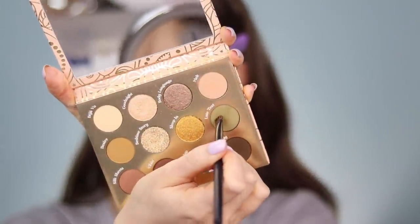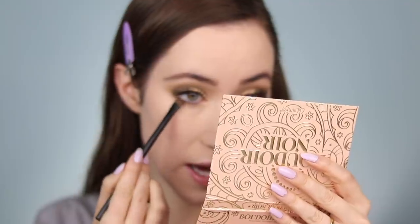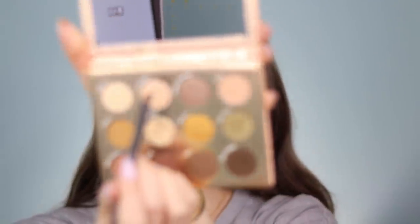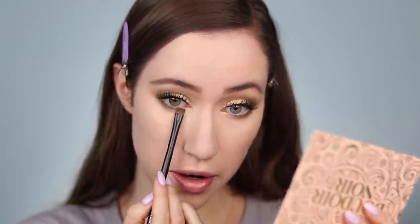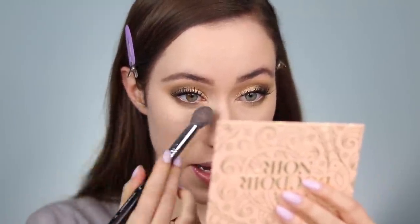I'm going to brighten up my waterline with my Wet n Wild Ultimate Brow Highlighter - I don't think they make this anymore, but any eye-brightening pencil will do. Then I'm hopping back into the palette, dipping into Late Text - the green shade - to define the lower lash line right against the lashes on the outer third, blending it into the existing shadows on the top lid. Then I flip the brush and dip into Good Night for the inner third, blending across about halfway. I'm sweeping away any fallout with my powder brush.